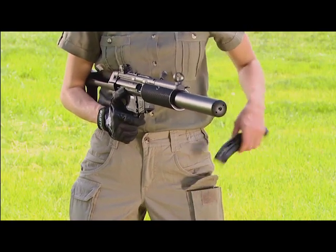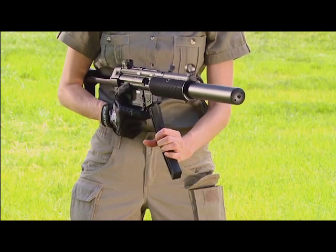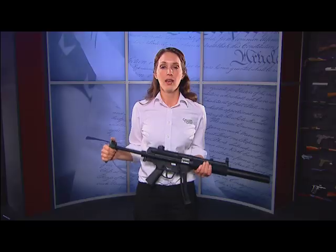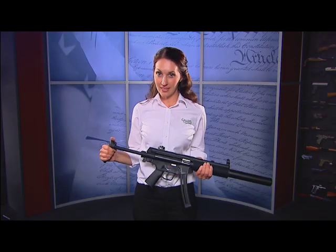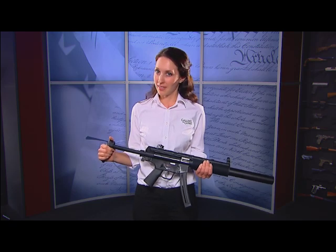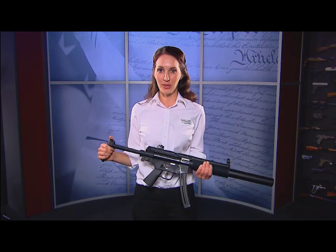The magazine holds 25 rounds, and when it's fully loaded you'll be able to take on any of those terrorist soda cans at your local plinking range. The best part is it looks exactly like a special operations submachine gun, but it's affordable, easy to shoot, and a lot of fun. Now that's cool to own.